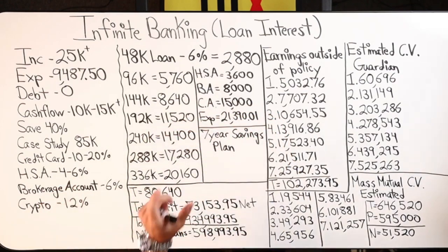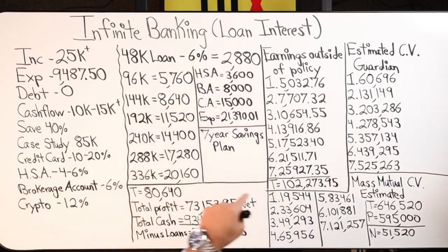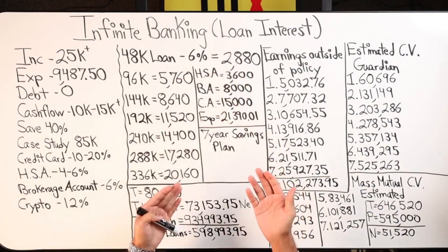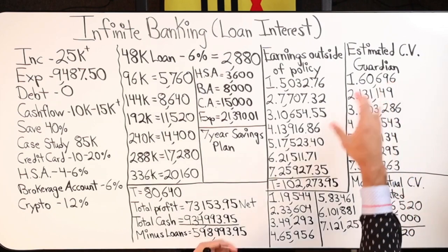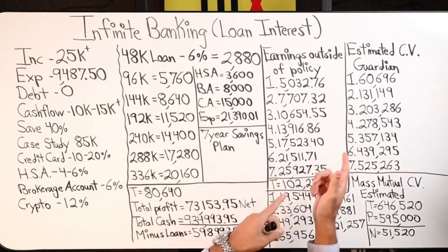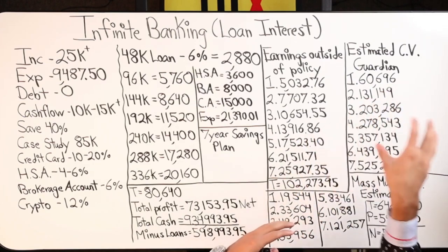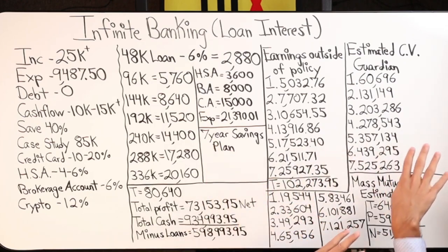Loan interest rates on insurance policies are coming down, so the numbers I'm displaying are actually inflated. Currently the loan interest rate for Mass Mutual on my policy is 5%, and for Guardian it's 5.6-something percent. Those rates will change along with dividends and guarantees. There are changes happening in the insurance industry with MEC limits and IRS Section 7702, but none of that affects how I'm using dollars to stay ahead of my borrowing cost.